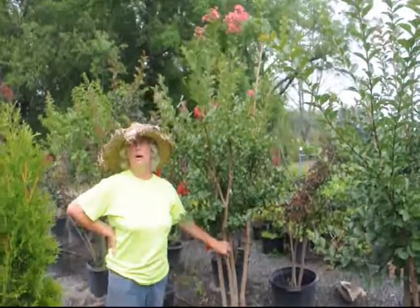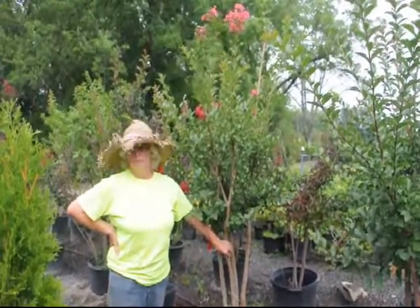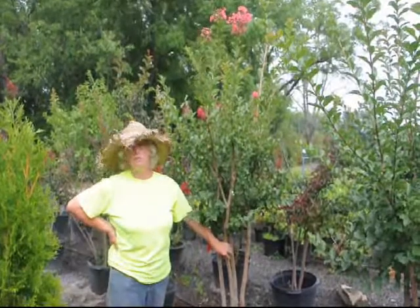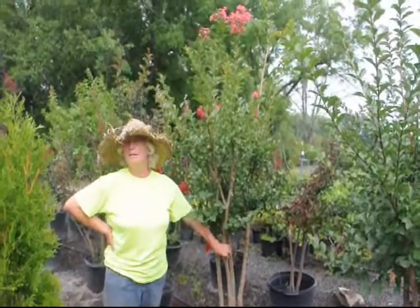These plants are highly drought tolerant, highly mildew resistant, and also very good against all kinds of other diseases which may affect plants in your area. So consider the Tuscarora crepe myrtle.